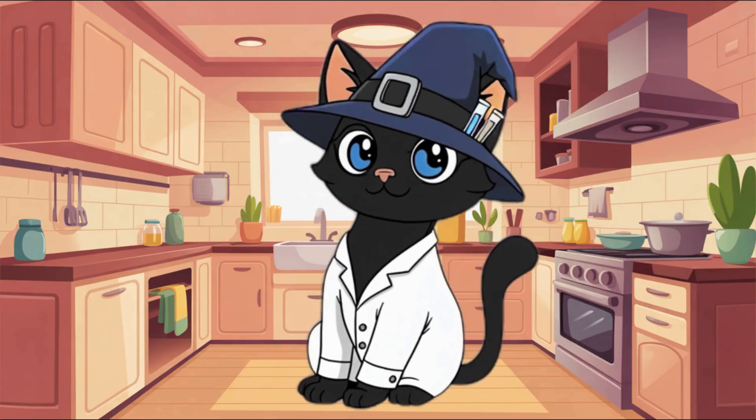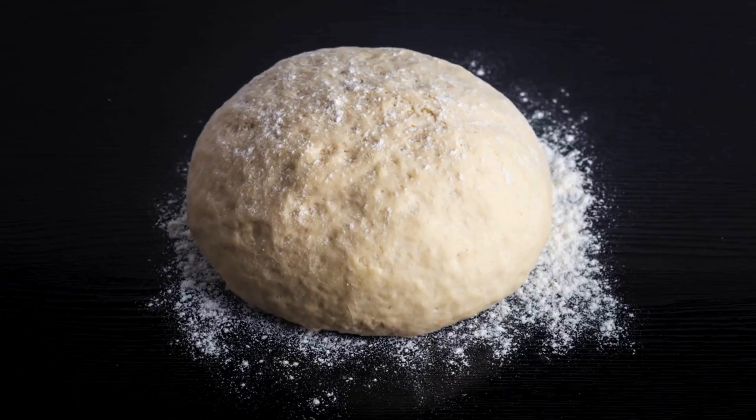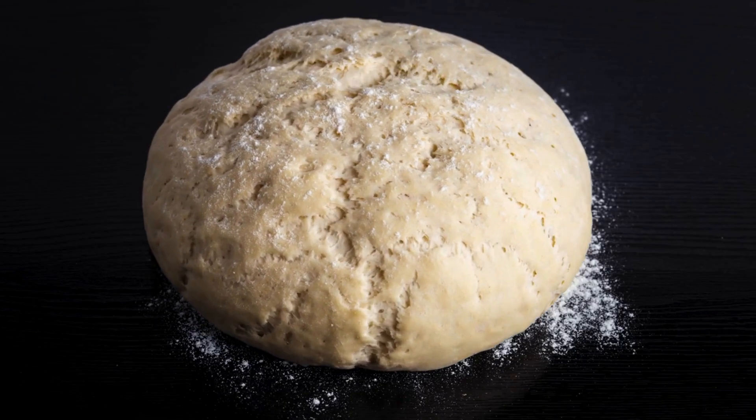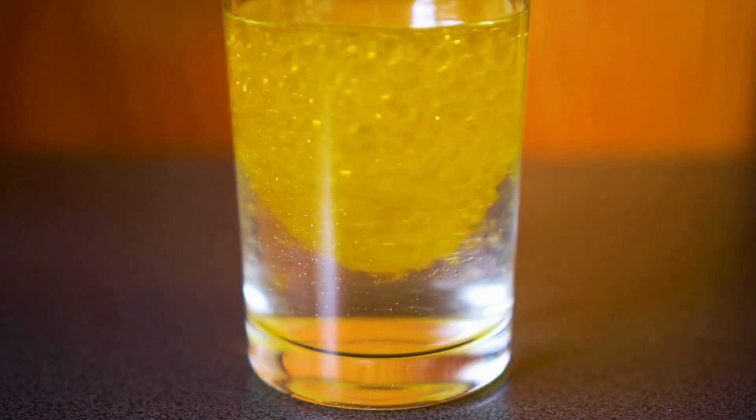Fact number one: when you bake bread or muffins, tiny air bubbles form. That's gas trapped inside the dough. Fact number two: oil and water never mix because oil is lighter and floats on top.